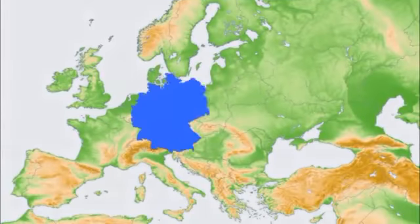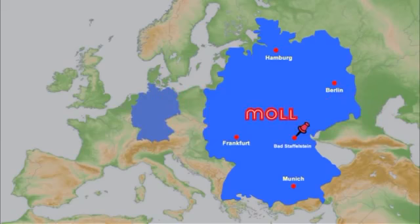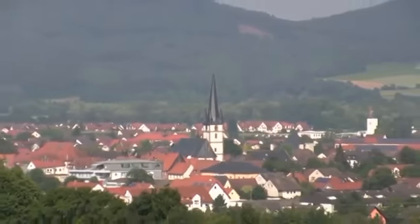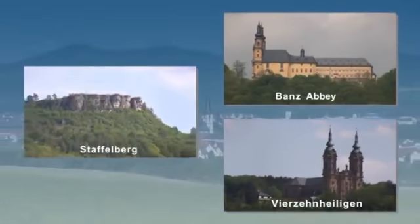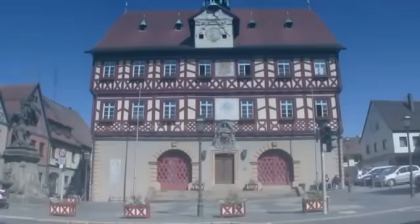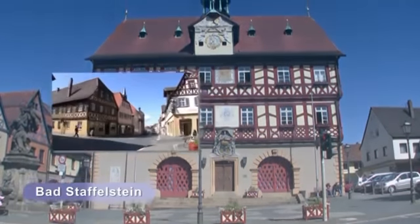Accumulatorenfabrik Moll is located in Bad Staffelstein. The small Bavarian town lies approximately halfway between Berlin and Munich and is surrounded by charming countryside with many notable tourist highlights. The historical town hall in the old town is well known.